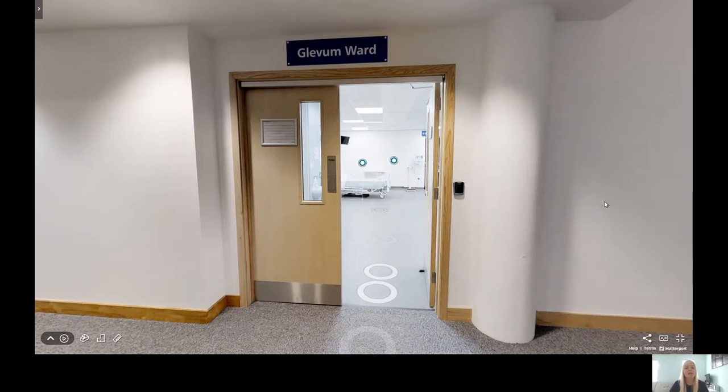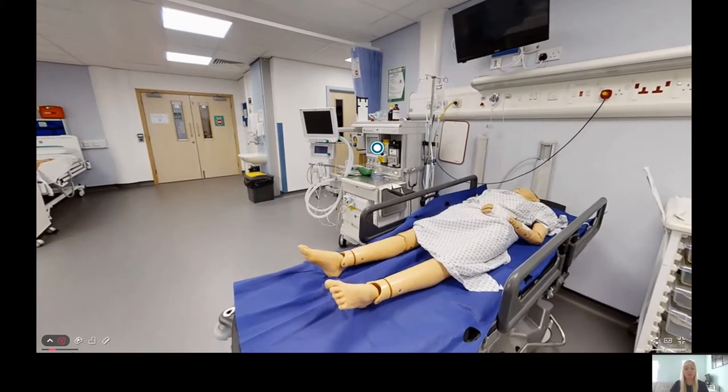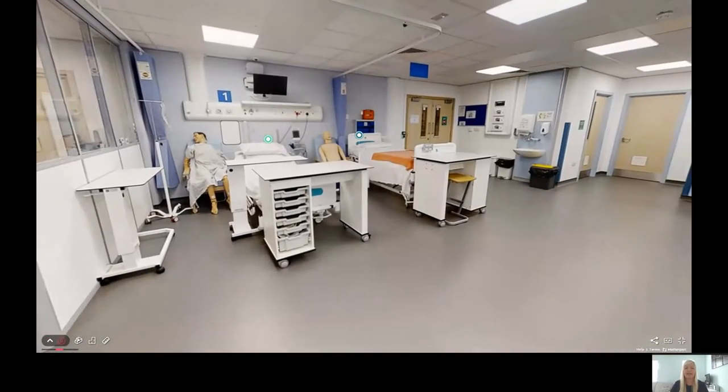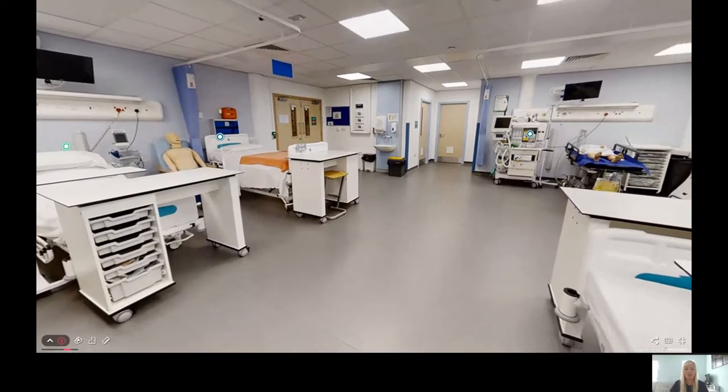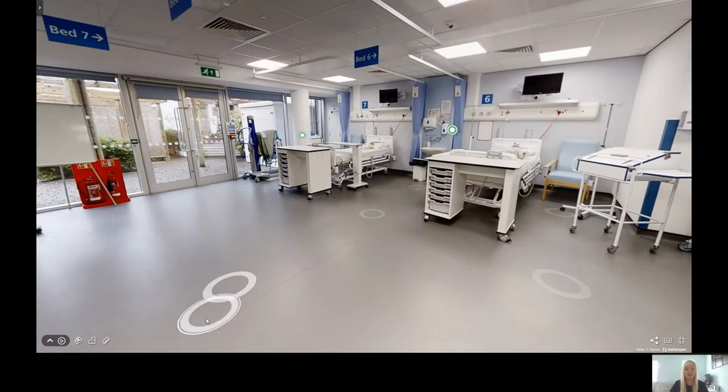Hello, my name is Chelsea. I'm going to be taking you around the Glevum Ward today. This is the Glevum Ward — it's set up exactly as a ward in a hospital would be, so students can get used to the environment. Within the Glevum Ward you'd have the opportunity to practice your patient care as well as your clinical skills to build confidence before going out into the real world.